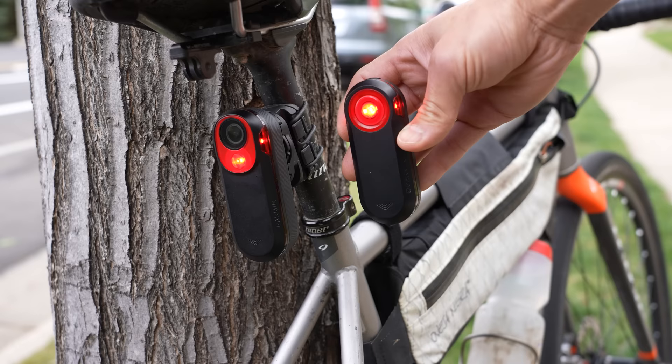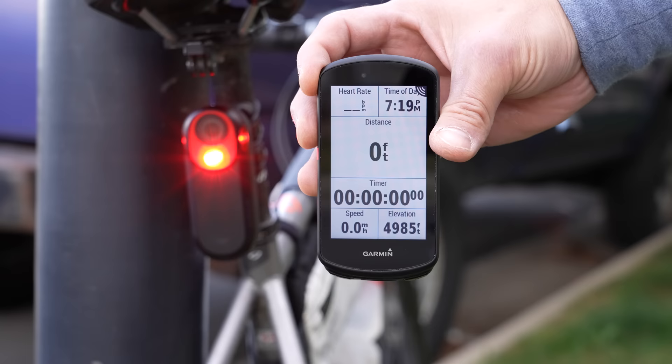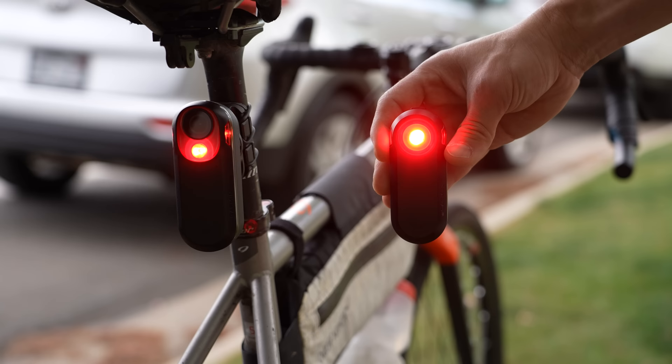The actual radar and light functionality of the RCT715 is basically identical to the RTL515. It can detect vehicles coming up from behind from up to 153 yards away, giving you all those alerts on a compatible Garmin device like an Edge bike computer, a compatible Garmin wearable, or the Garmin Varia app. It has all the same light functionality too. I've got another video about all the nitty-gritty details of the radar and light functionality of the RTL515, and I'll have that linked in the description below.